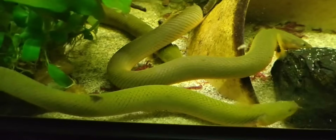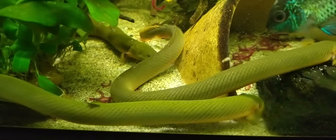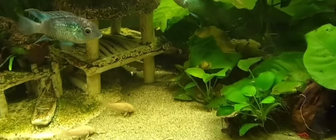1. Breathing Adaptations: Reedfish have a unique respiratory system. In addition to using their gills, they can breathe atmospheric air using a modified swim bladder, allowing them to survive in low-oxygen environments.